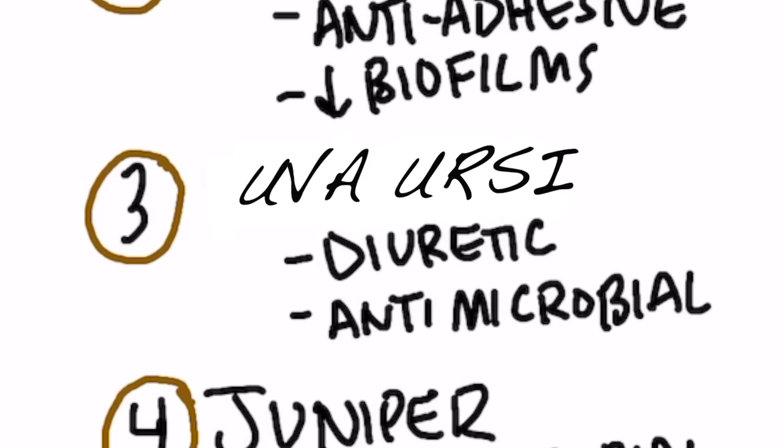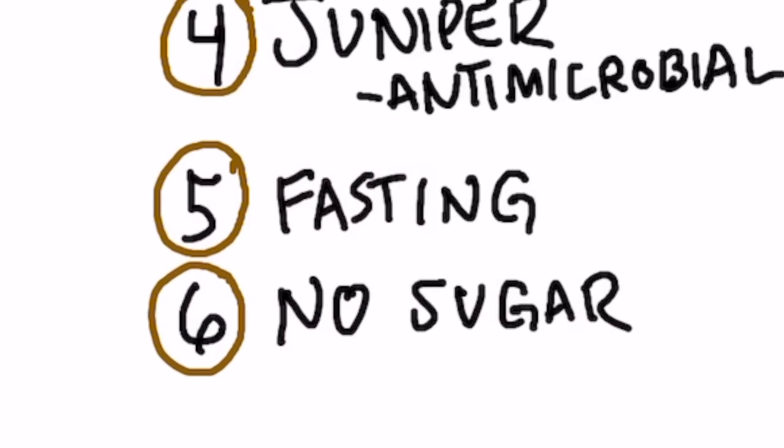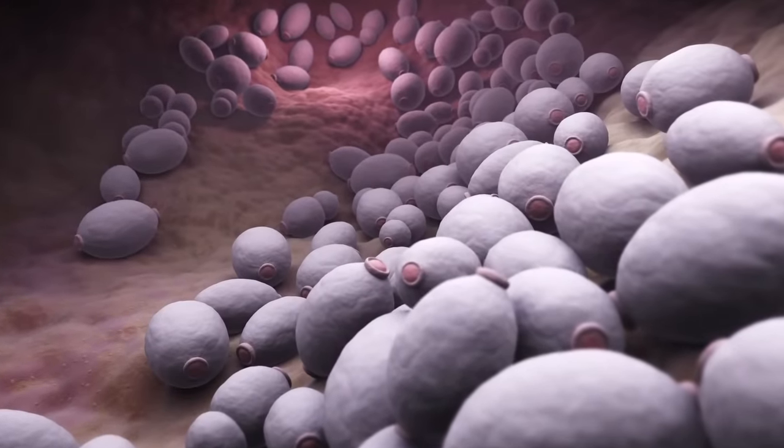Then you have uva ursi, which can act as a natural diuretic. And the next one is juniper, which is a great antimicrobial for both the bladder and the kidney. The last two recommendations are not herbal remedies but are highly recommended. Number one: fasting. Fasting is probably one of the most potent things to help your immune system really fast — just stop eating for a day or two and you'll likely see great improvements. And also, cut out the carbs. Go on a low-sugar diet because that's what feeds these pathogens, especially if it's a yeast, candida, or fungal infection.